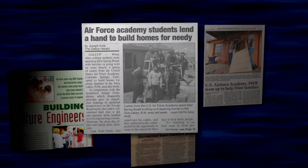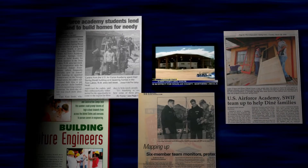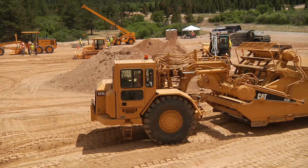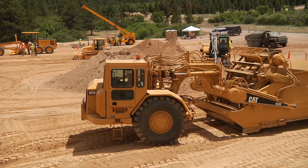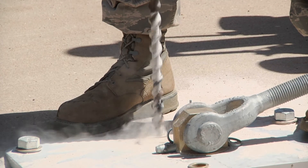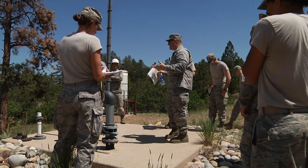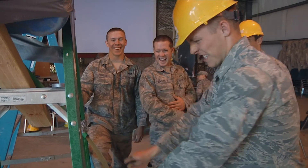FERL has garnered national acclaim, including extensive coverage by local TV, radio, and newspaper media. Numerous visitors have been to the FERL site, including the former Secretary of the Air Force, the U.S. Army Corps of Engineers Commanding General, and past President of the American Society of Civil Engineers, who called FERL bold and brilliant.